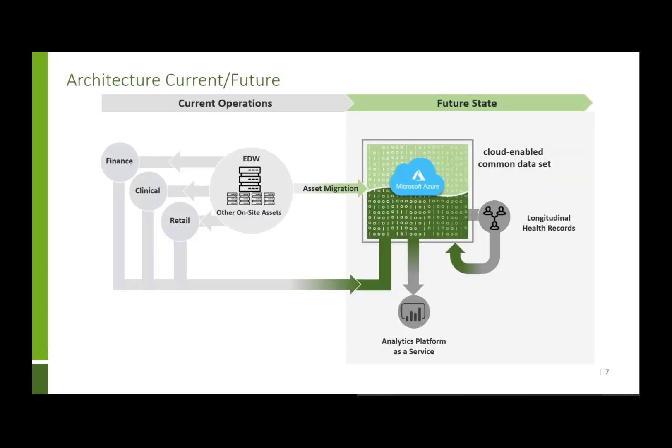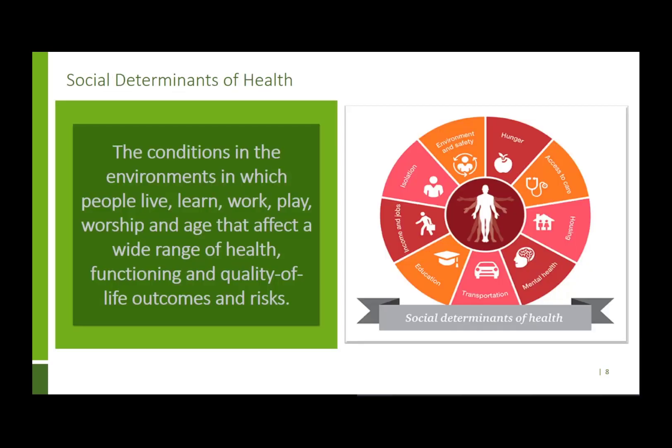Right now we are migrating our data assets into our Gen 2 Microsoft Azure data lake, creating common data sets, and managing access through Azure Active Directory groups. We're using the power of the Power Platform and Azure to create citizen analysts — delivering the right information at the right time to the right Humana associates to really help our members achieve their best health.